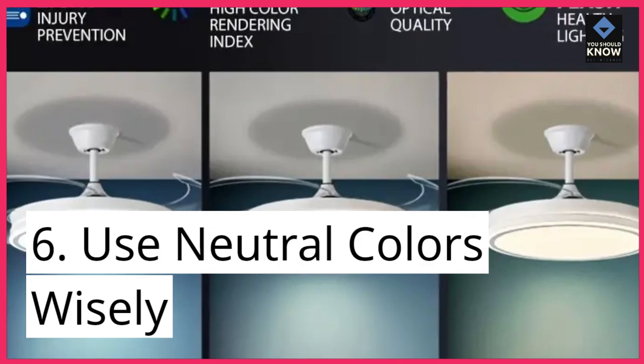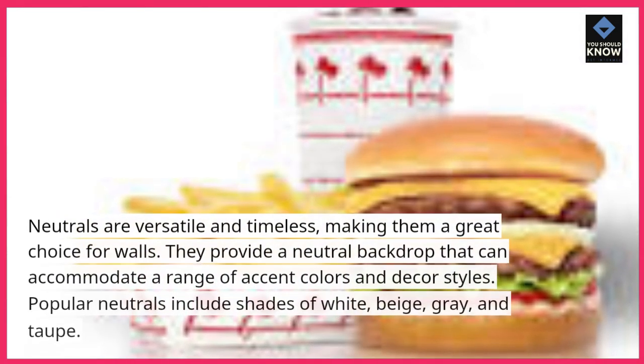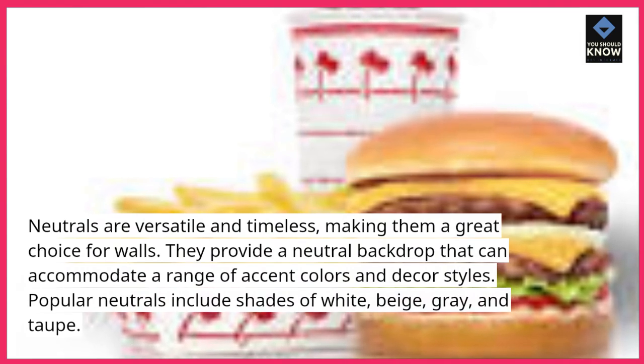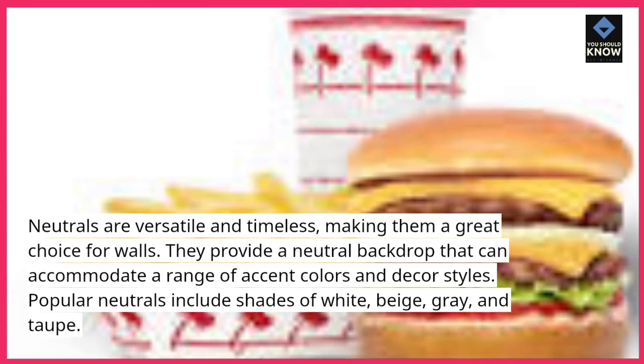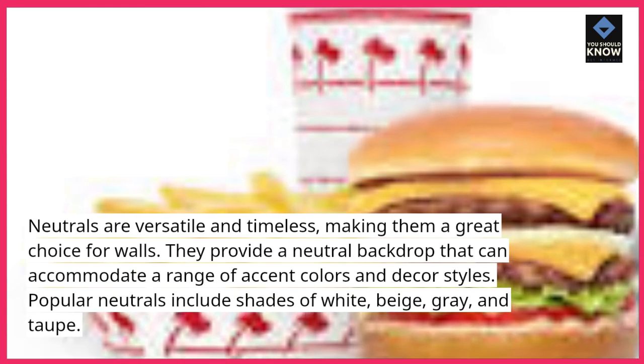Tip 6: Use neutral colors wisely. Neutrals are versatile and timeless, making them a great choice for walls. They provide a neutral backdrop that can accommodate a range of accent colors and decor styles. Popular neutrals include shades of white, beige, gray, and taupe.